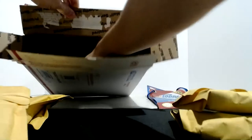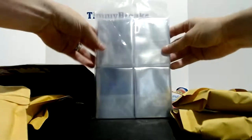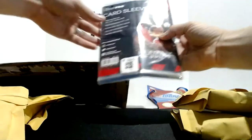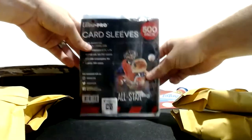What else we got? Oh nice - card sleeves, Ultra Pro 500 pack! Wow. And then we've got some more card sleeves here, another 500. I'm not gonna have to buy penny sleeves for a while - thank you!